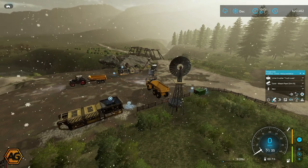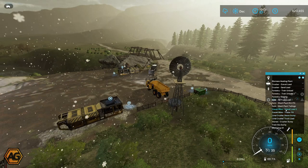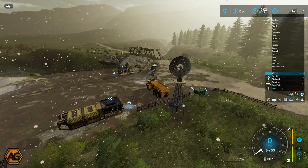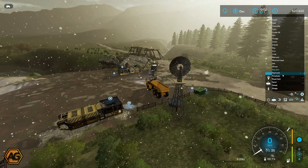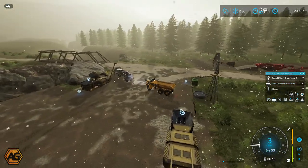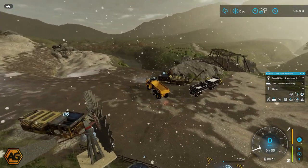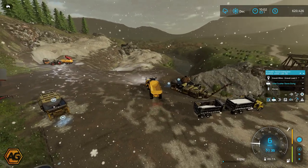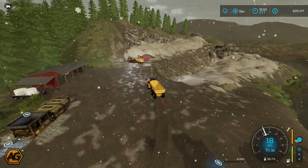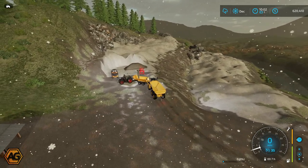We'll get this filled up at the gravel mine — gravel load 2 — and dump at the lime crusher stone dump, taking stones down there. Hopefully it's not going to run a funny course. We'll put it over on the correct course to get it queued up, and off it goes. It will go over and wait for the tractor to be full and then come in, get loaded up, and go to the lime mine. We'll keep watch and make sure this all works.